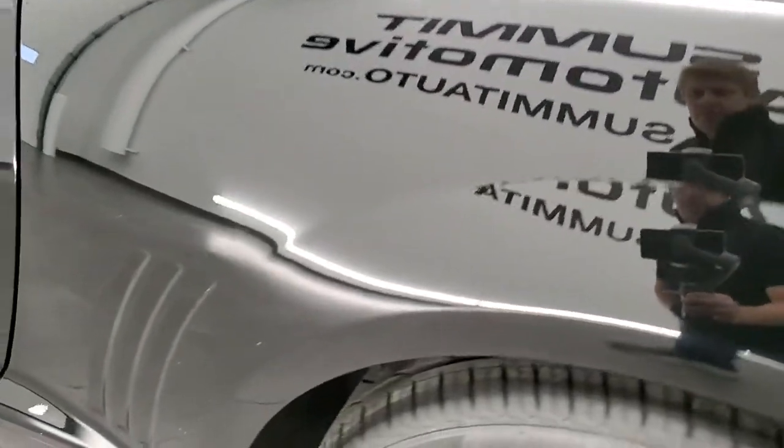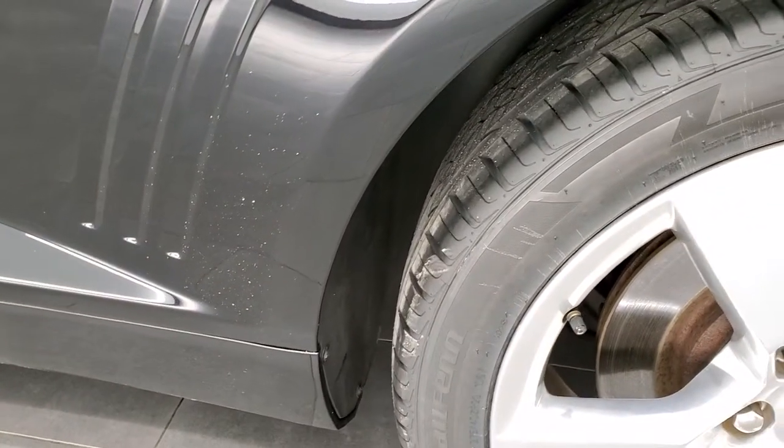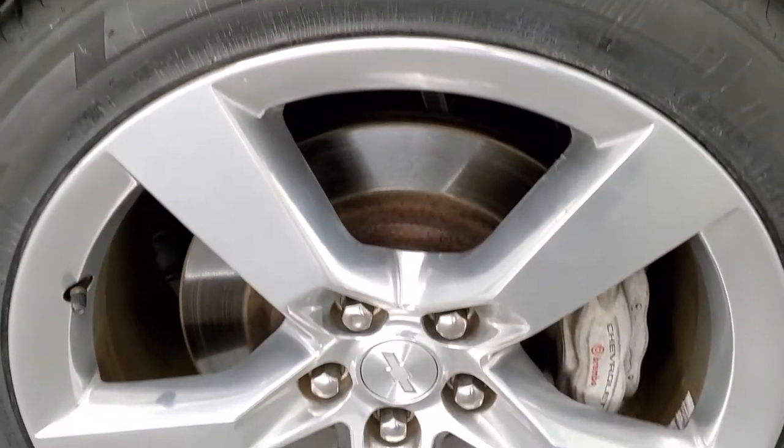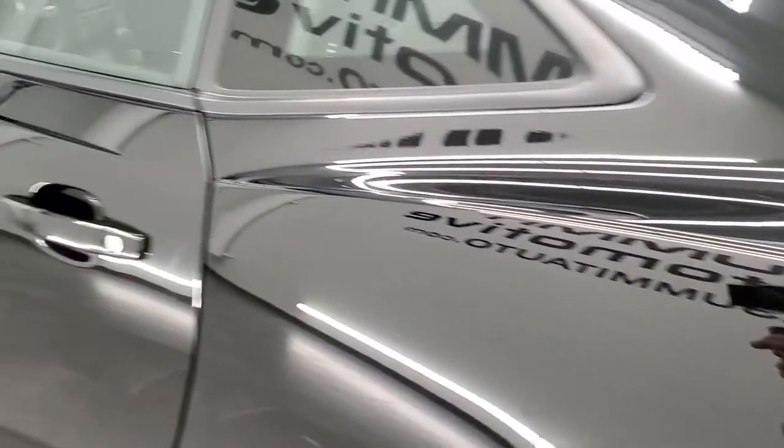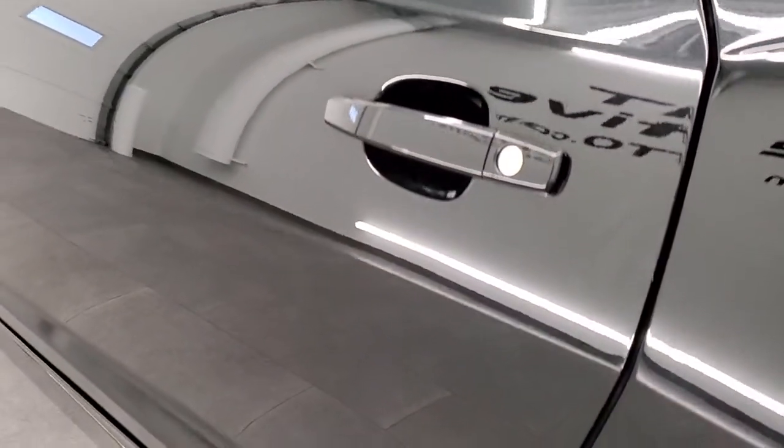The rear quarter looks really good and, for full disclosure, this back rim is in nice shape too. And down the driver's side door, no dents or dings, looks really good.